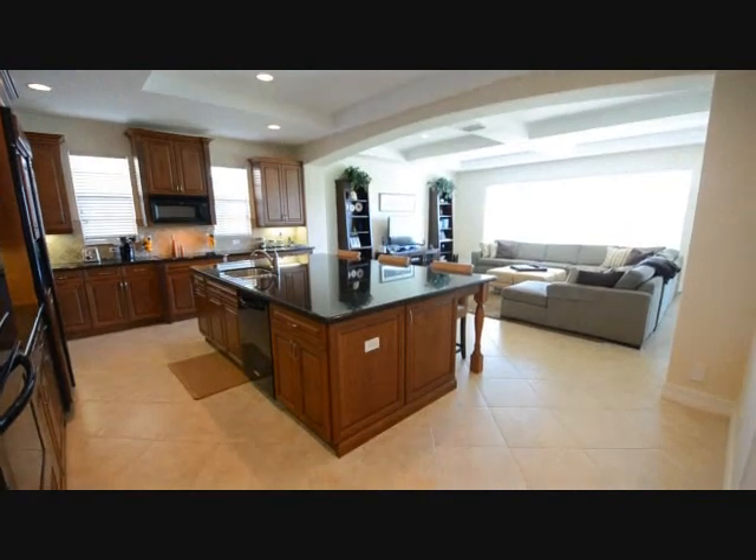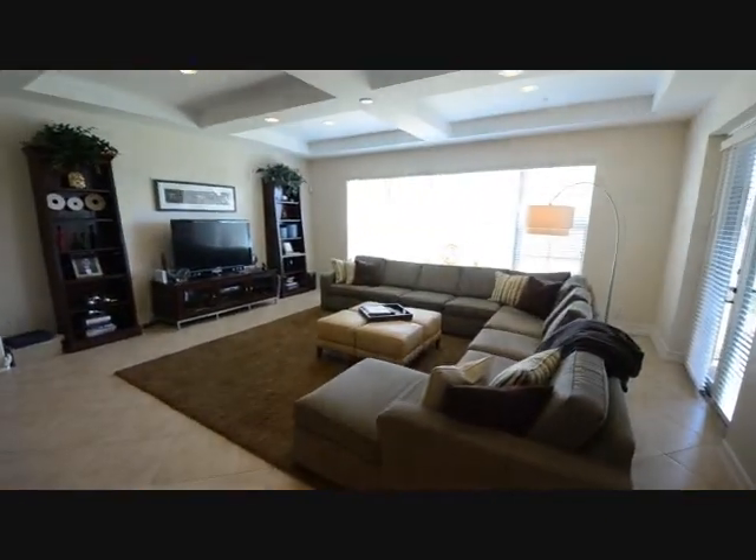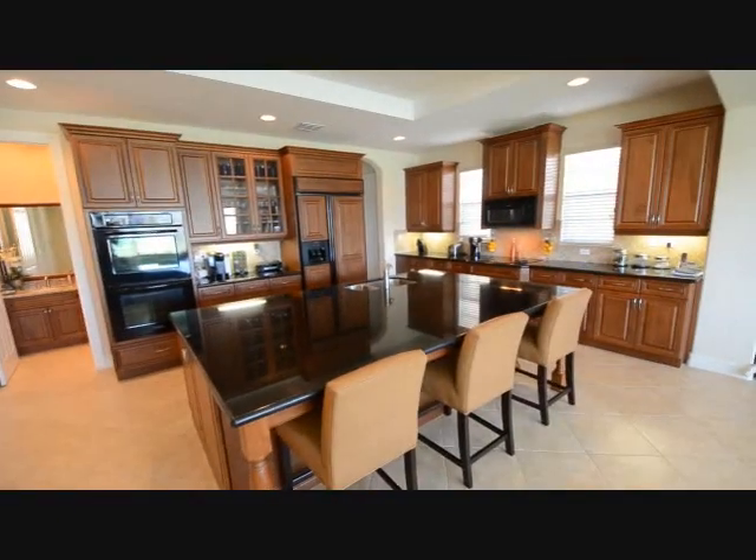We're entering now what I consider to be the real heart of the house — the kitchen and the family room area. Again, tray ceilings and recessed lighting. There's a huge space here for your family to hang out and for you to entertain.